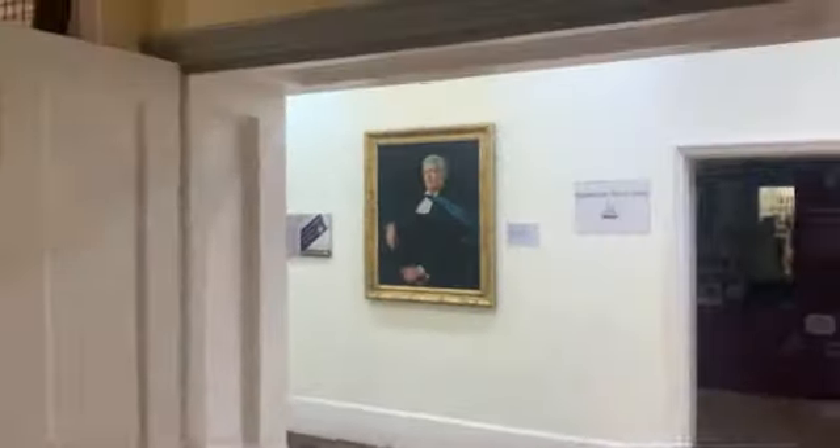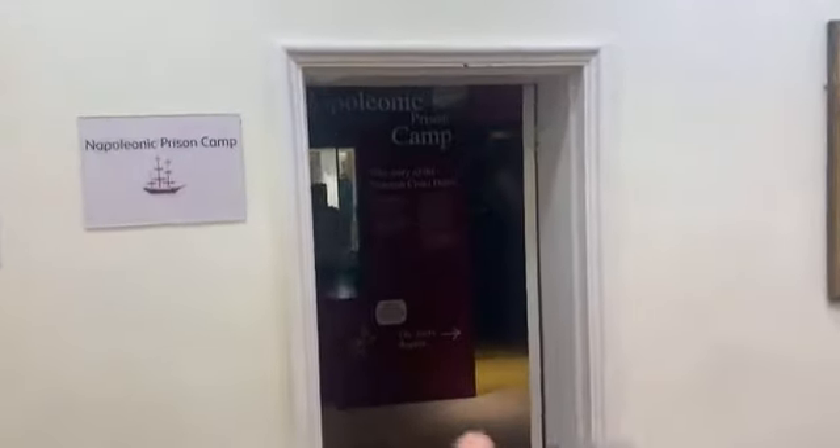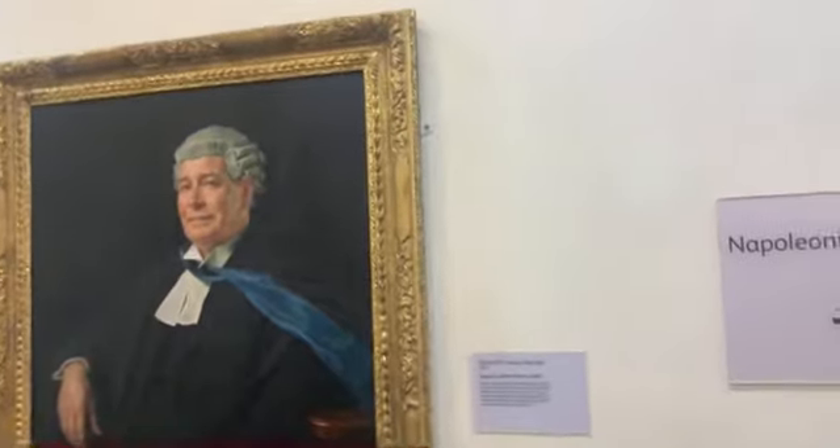We're going to go and check out another bit of the building, but that seems to be the place giving off the most spirits at the moment. And just these pictures — when you walk past, the eyes just look like they're looking at you constantly.